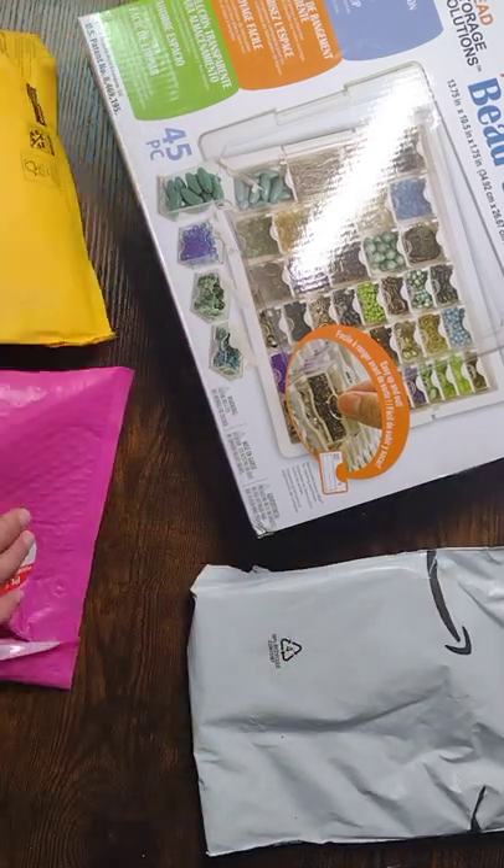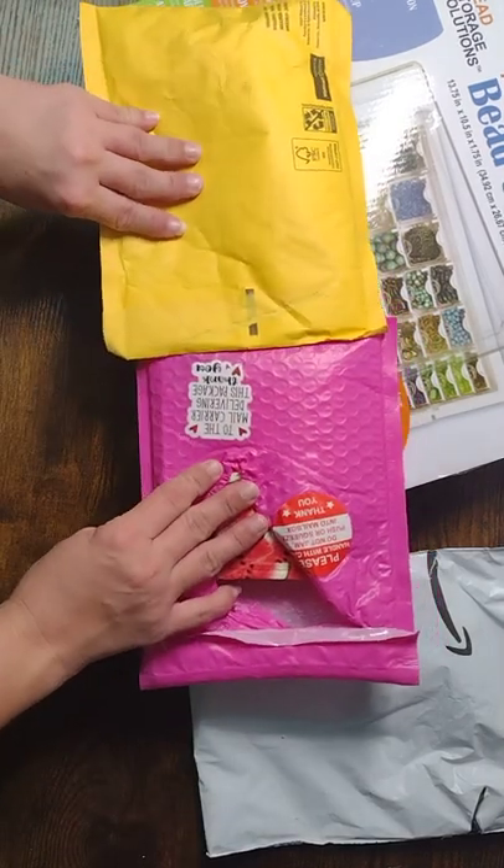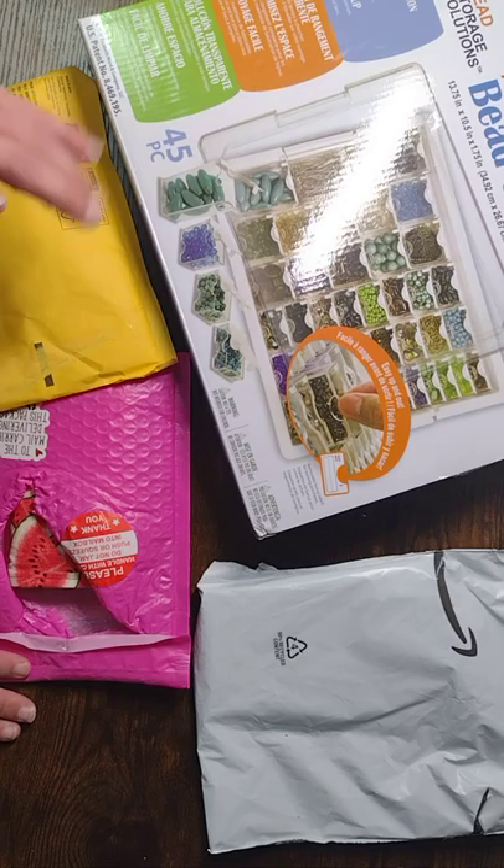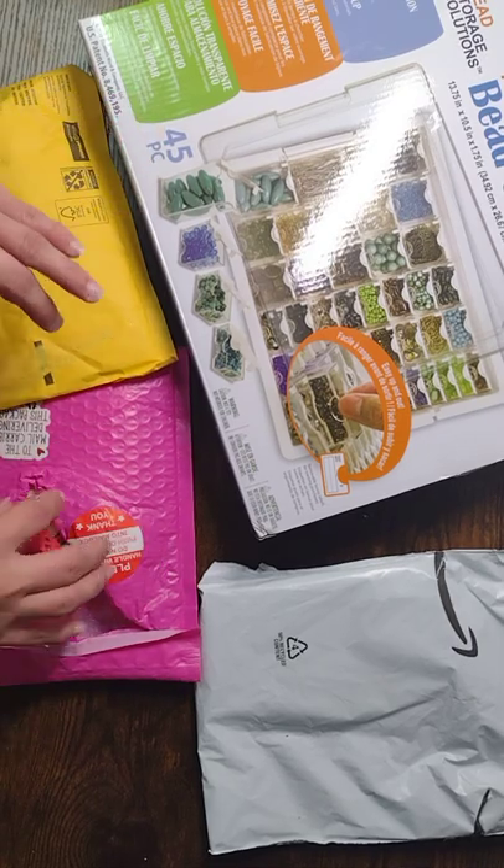I got some from Amazon and some from small shops. I have another one coming from Etsy — not Amazon, sorry — Etsy.